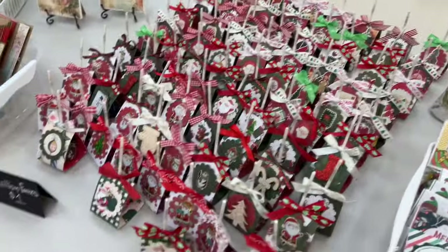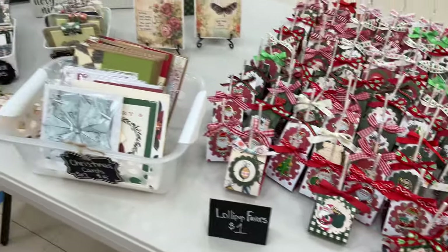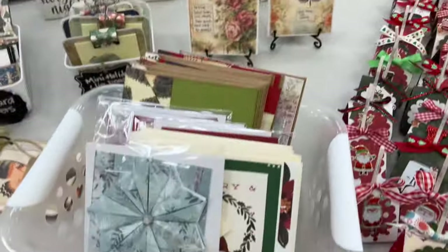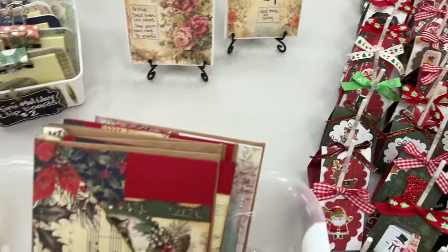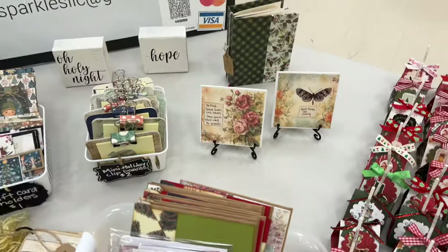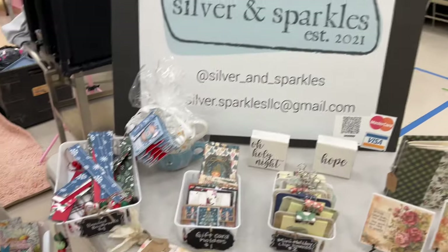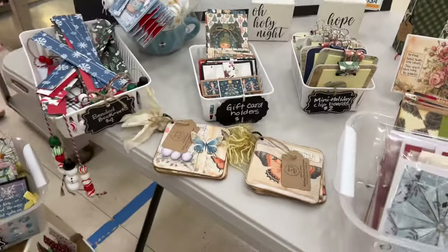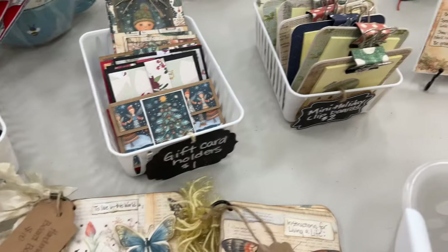And then look, these are some of the lollipop favors — I have them here and in another place that I'll show you in a minute. Lots of different Christmas cards. Some of the trees that we made together. Oh, there's my sign — there you go.